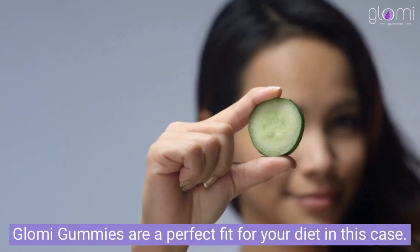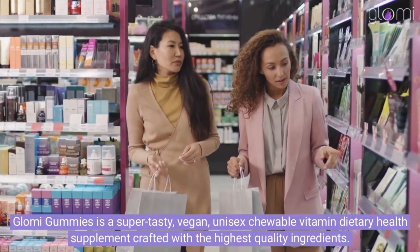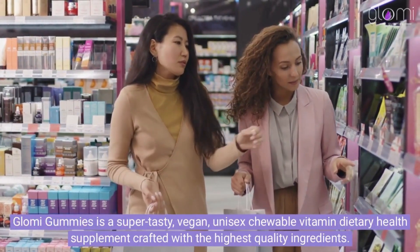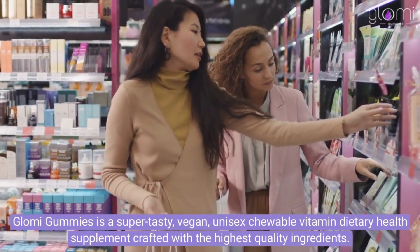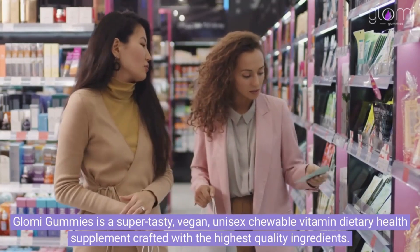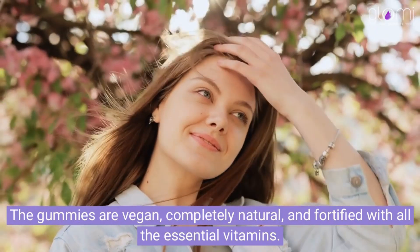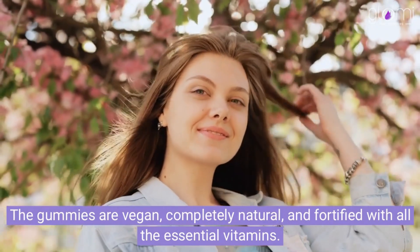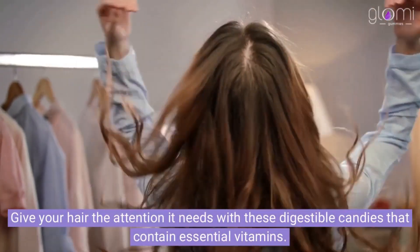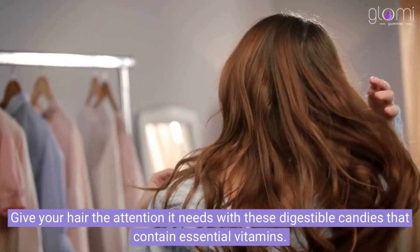Glomy gummies are a perfect fit for your diet in this case. Glomy gummies is a super tasty, vegan, unisex chewable vitamin dietary health supplement crafted with the highest quality ingredients. The gummies are vegan, completely natural, and fortified with all the essential vitamins. Give your hair the attention it needs with these digestible candies that contain essential vitamins.